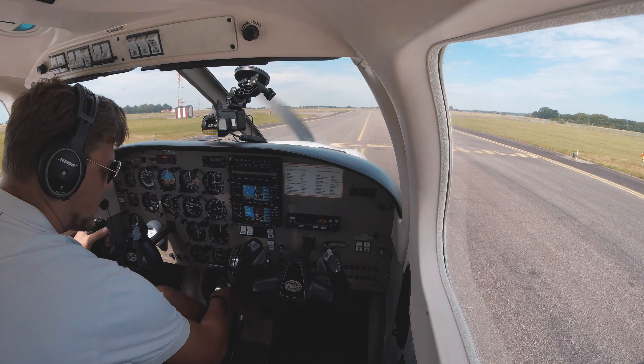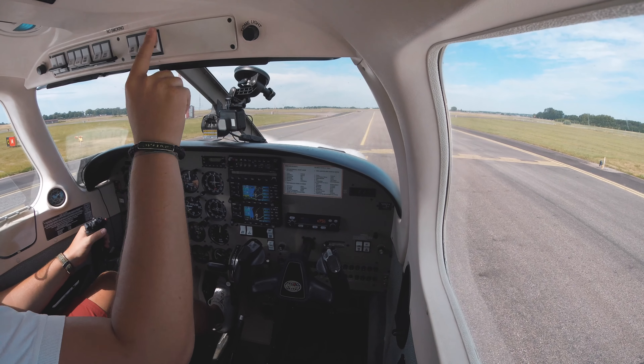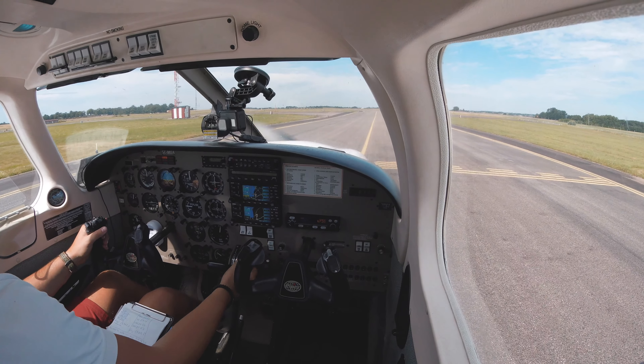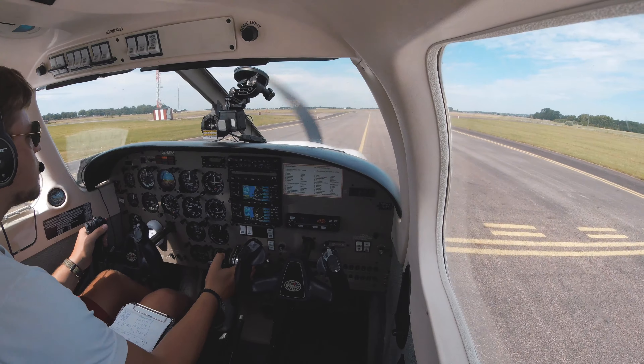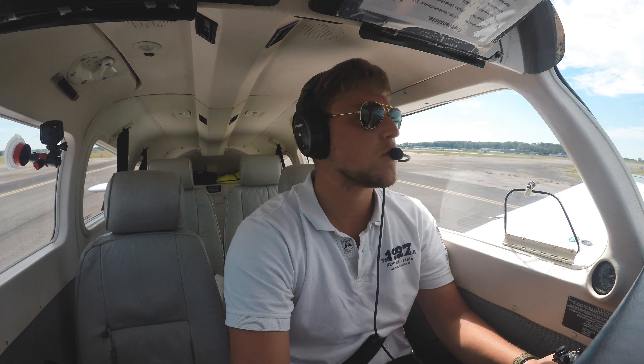Parking brake is off, fuel pump is on, landing light on, nav lights on, strobes on. Carb heat is off, mixture full rich. The propeller area looks clear to me, the runway is identified.